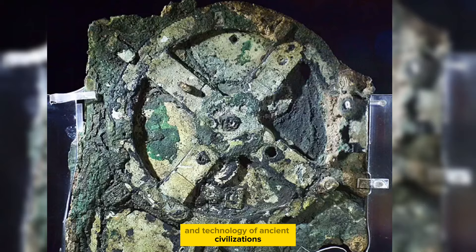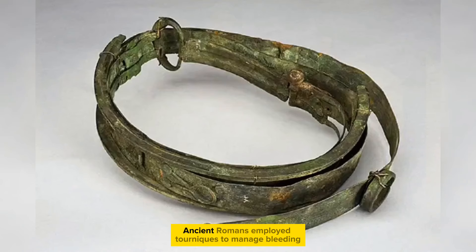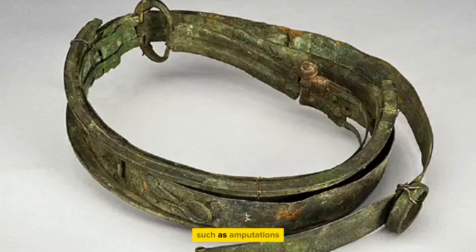Ancient game from Mohenjo-Daro, Indus Valley Civilization, 2600 BC. Ancient Romans also employed tourniquets to manage bleeding, particularly during surgical procedures such as amputations. This bronze example was specifically designed for use on the thigh.